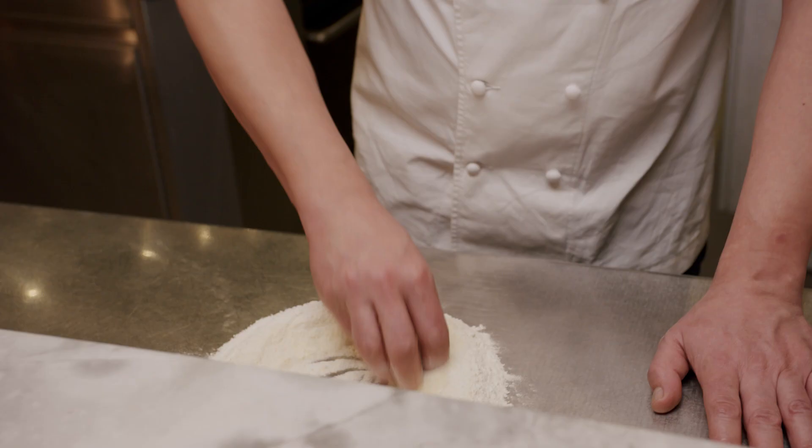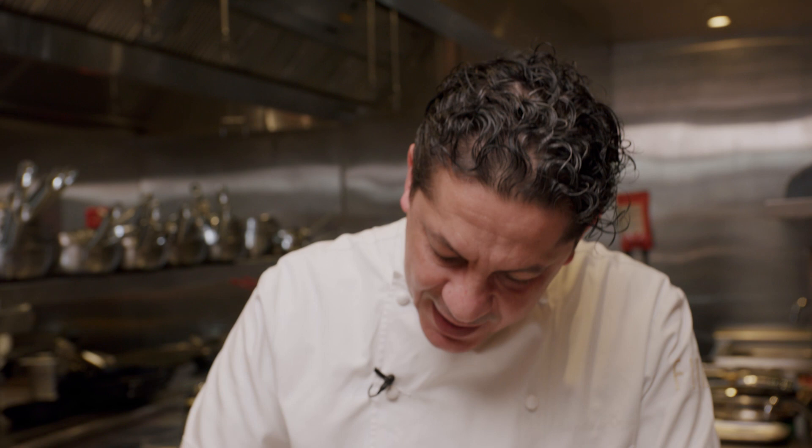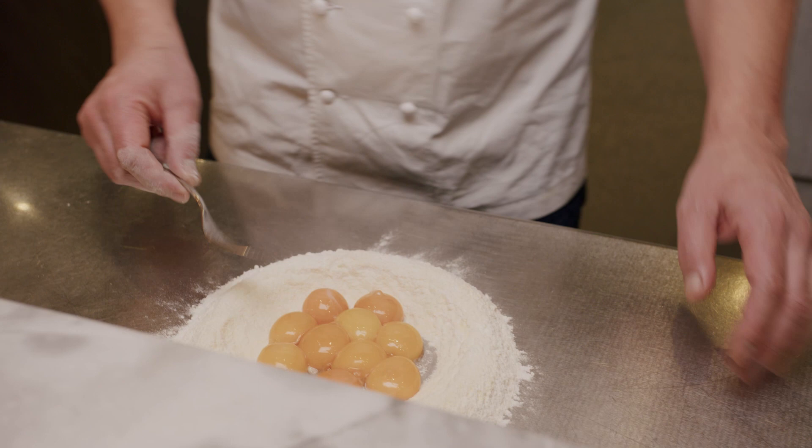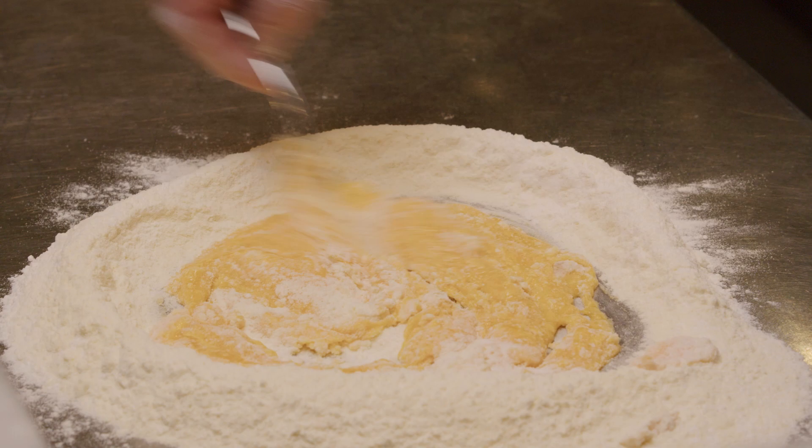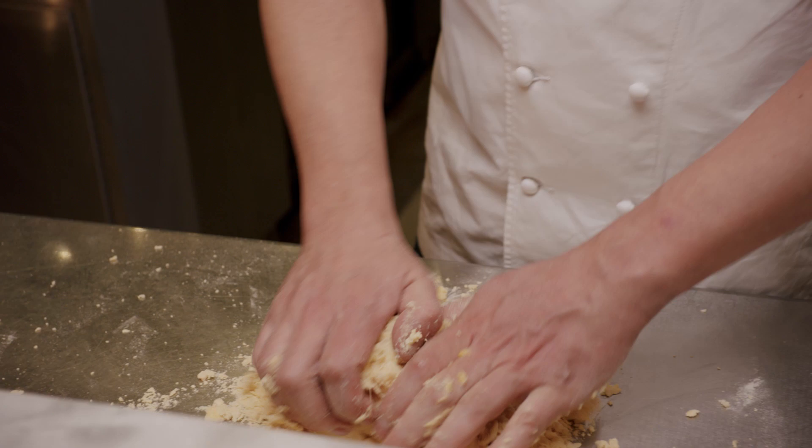The first step is mixing the semola and the double zero flour together to make what we call a fontana in Italian. Then we add the egg yolks and with a fork we start mixing them together. My tip for making pasta is keep it simple — don't overdo it. Just follow the recipe, and don't forget that the most simple things are often the most difficult to make. Use the best ingredients you can find, and you're done. That's also the greatness of Italian cooking.